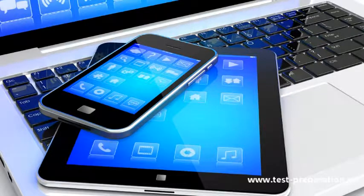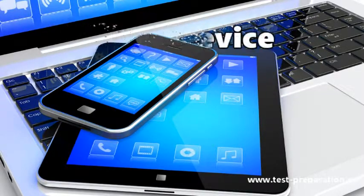With this online course, you can study anywhere, anytime, and on any device.